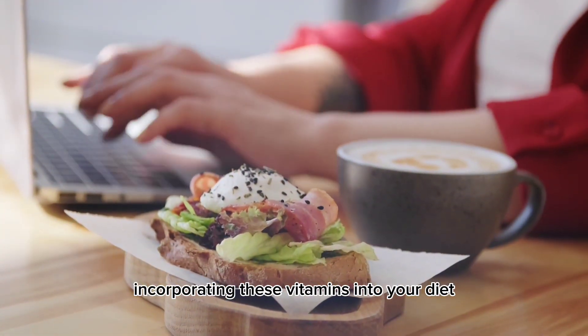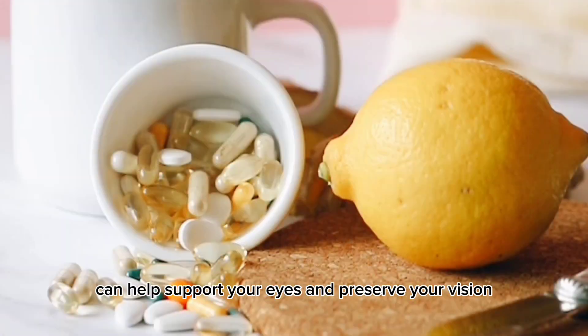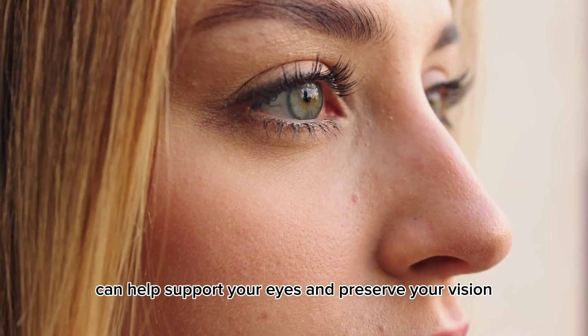Incorporating these vitamins into your diet, either through food or supplements, can help support your eyes and preserve your vision for years to come.